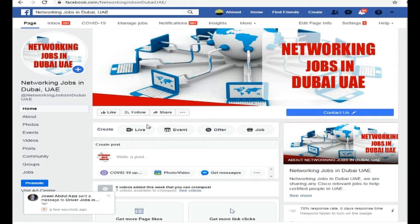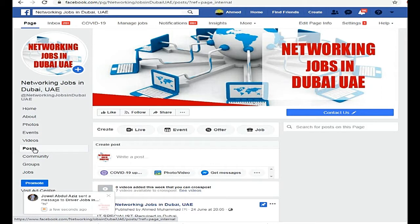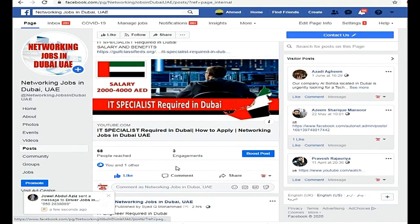First of all, we will go to the post option and check out which new jobs are coming. On this page, you will get all of the jobs on networking and IT, including programming and networking — all IT jobs are on this page.